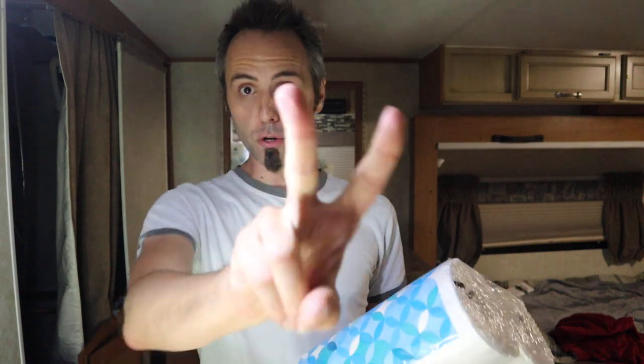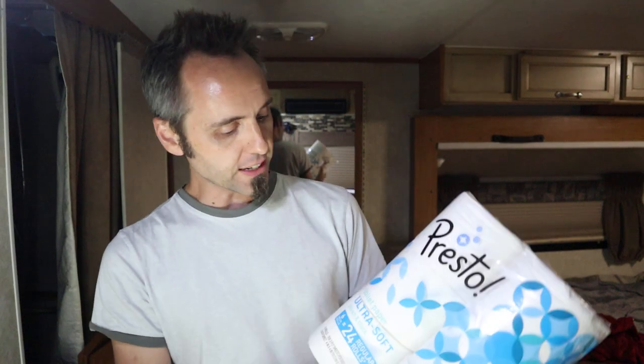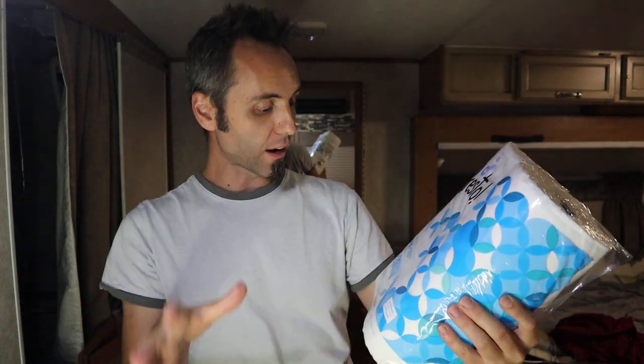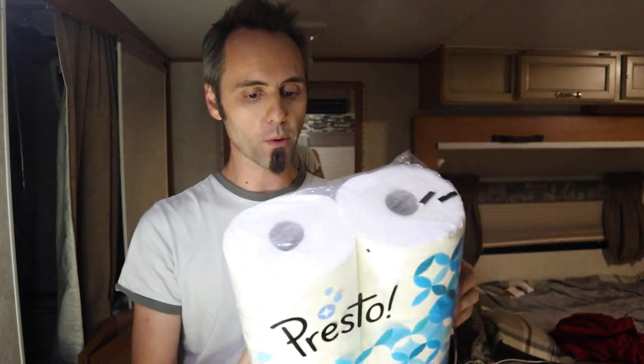There are actually two kinds you can get. I've got the other one coming and I want to do an unboxing and review of that too. This one is the ultra soft toilet paper — six mega rolls, which they claim equals 24 regular rolls. It's two-ply, 308 two-ply sheets per roll, and each sheet is a four-by-four square. I'm going to use this for a while and come back to do a follow-up review.